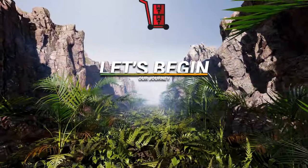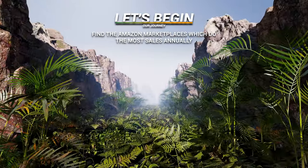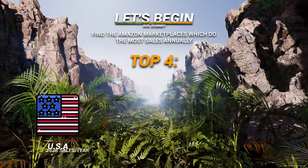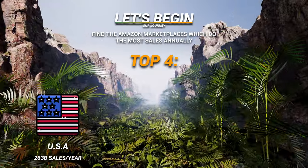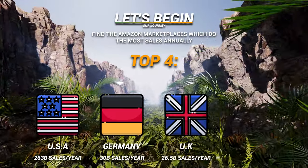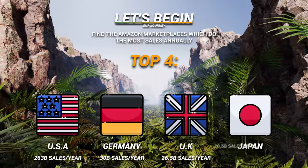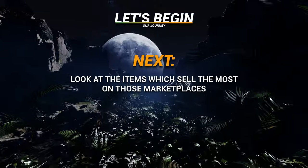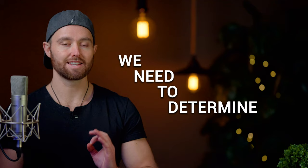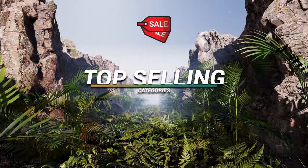We need to start by finding the Amazon marketplaces which do the most sales annually. The top four are the US at $263 billion a year, Germany at $30 billion, the UK at $26.5 billion, and Japan at $20.5 billion. Next, we need to look at the items which sell the most on those marketplaces, starting with the top-selling categories.